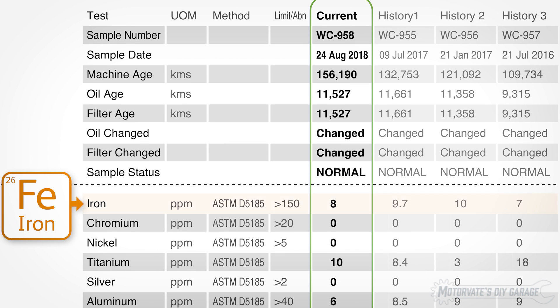Next up is iron, which is generally from cylinder walls, valve train, balance shafts, or any steel part in contact with the oil. It was 7, 10, 9.7, and now it's 8 parts per million. Over the last two years it's ranged between 7 to 10 parts per million, and consistent results like this over a narrow range indicates all is well.